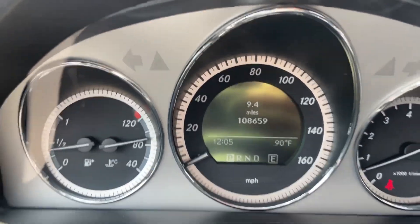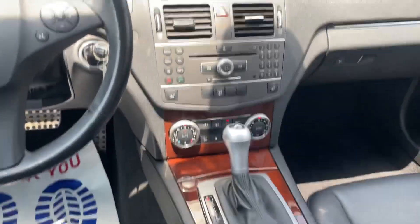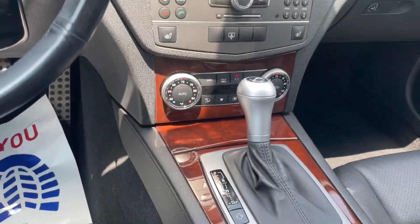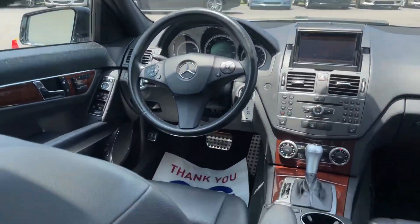How many miles? 100,000 — 108. Map, navigation, glass, wood grain, heated seats if you need them. Sunroof for the summertime. Very nice.